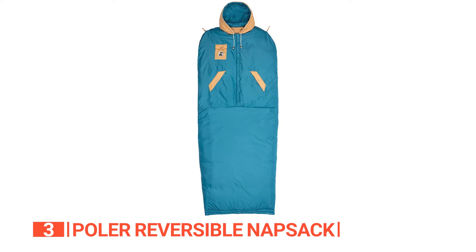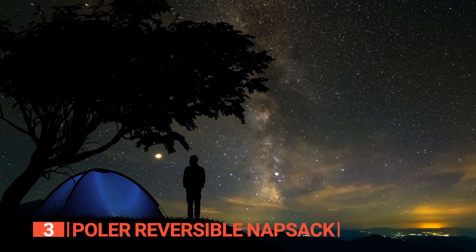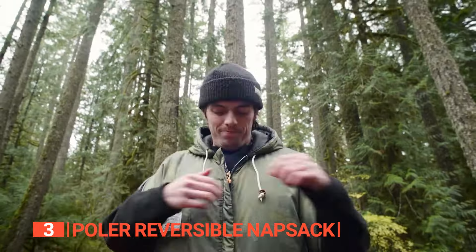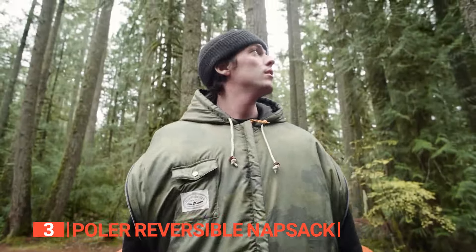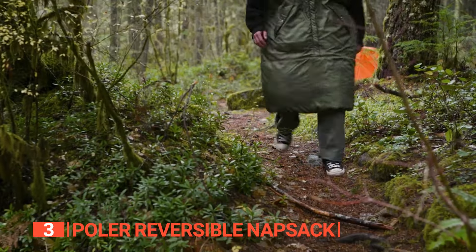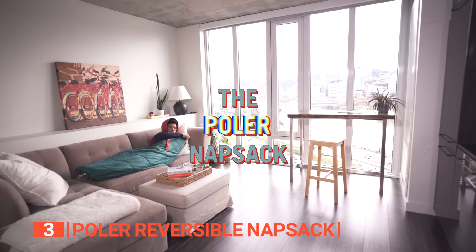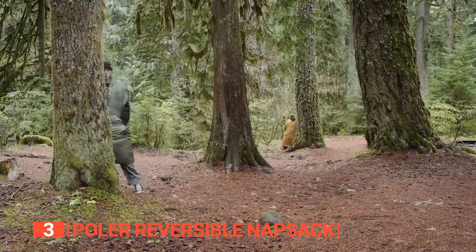The plush Sherpa fleece lining takes comfort to a whole new level, providing an extra layer of coziness that is perfect for those chilly nights. Thanks to the drawstring hood, you can ensure that the heat stays right where you want it. The easy-on, easy-off half-zipped design adds a touch of convenience to your experience. No matter the season or occasion, the Polar Reversible Knapsack has got you covered. Whether you're camping in the summer, couch surfing, rocking out at music festivals, or simply enjoying a lazy day at home during the winter, this knapsack strikes the perfect balance between functionality and comfort.